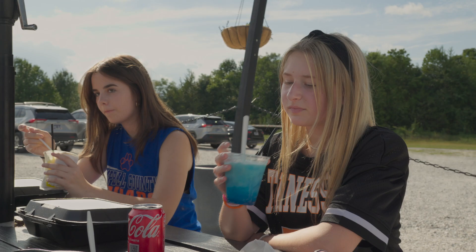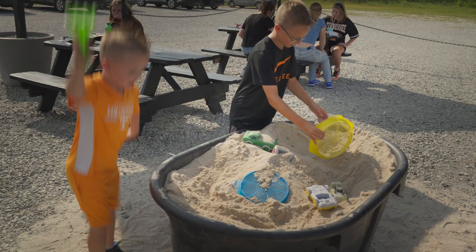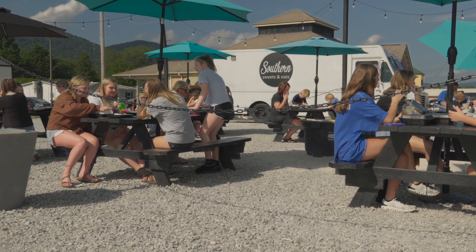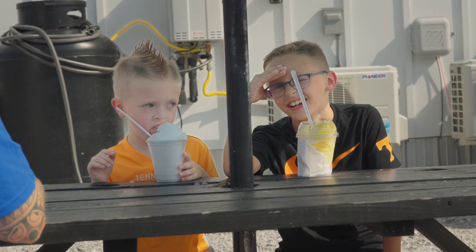We still run the truck for events and parties and things like that, but we like seeing everybody come to one spot — give the kids something to do and the adults a place to be. We've got a lot of customers that just like to come and hang out, and we enjoy seeing that, just having a hangout for people.